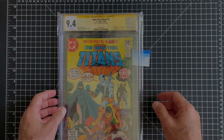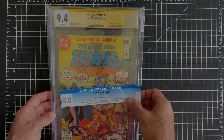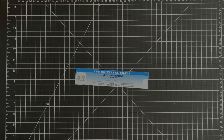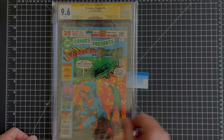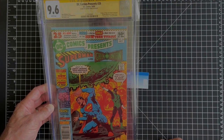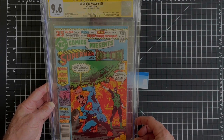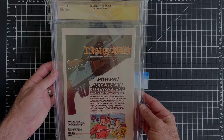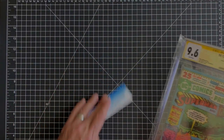I didn't make a video for this one, but there were just lots of bends and lots of cleaning that could be done to the cover. Now I have this beautiful yellow label of New Teen Titans #2 signed by George Perez. The other book, DC Comics Presents #26 — the first appearance of the New Teen Titans — was a 9.2 and came back a 9.6. I was really ecstatic. Same thing: lots of pressable defects, and I've got George's signature right here. I kind of like the way Green Lantern is pointing to the signature.